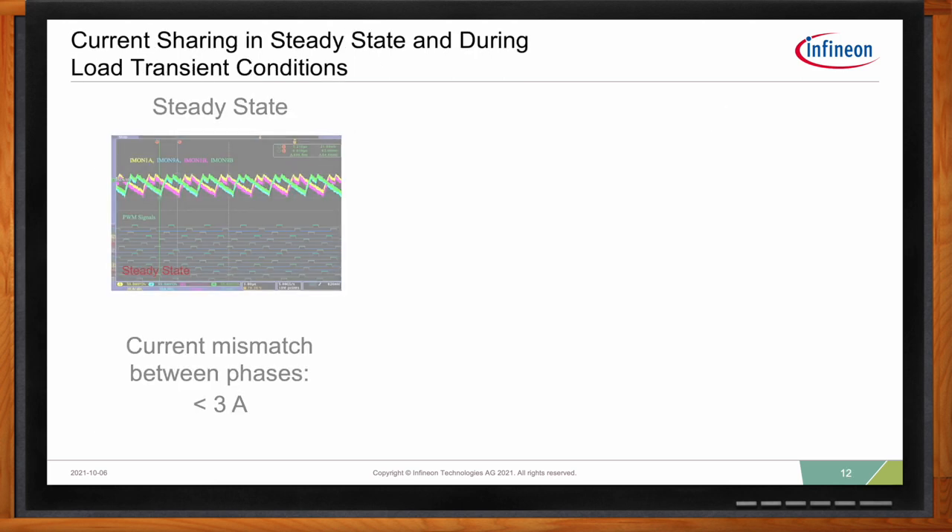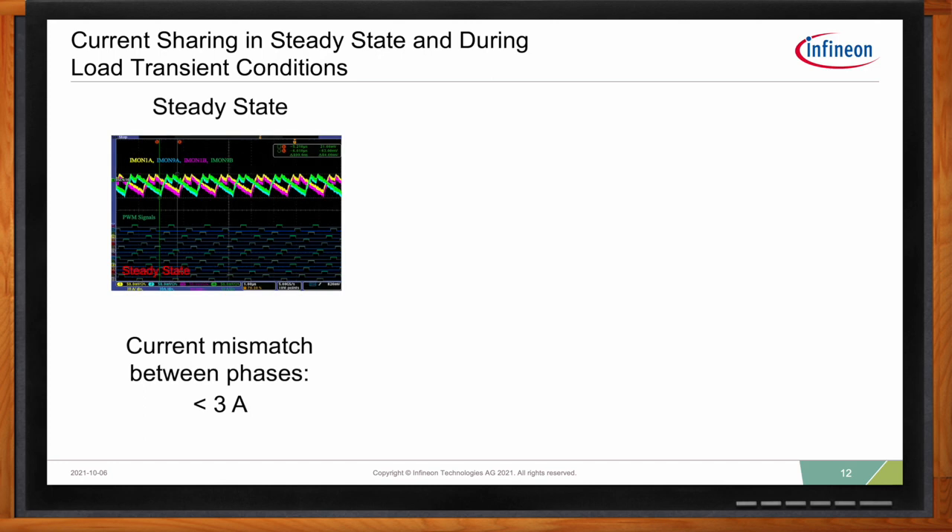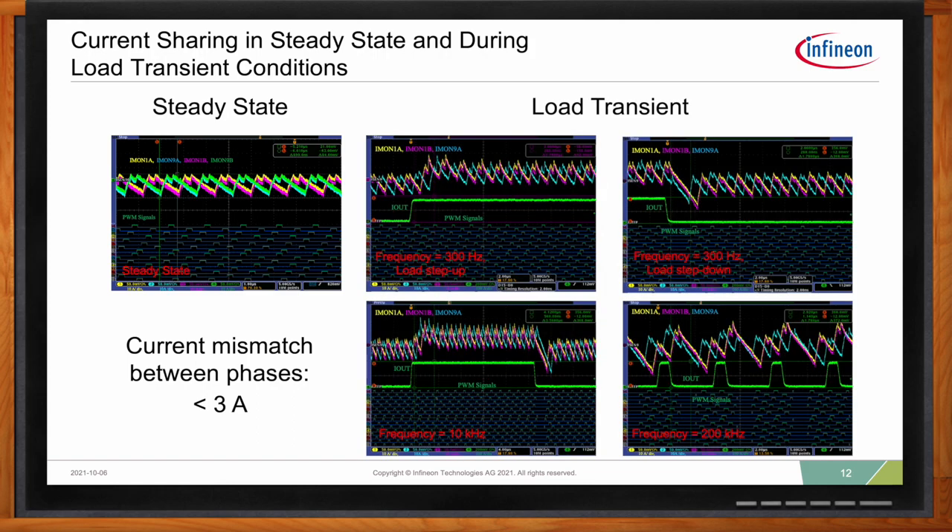The phase currents of two sets of parallel phases were monitored during steady state and dynamic loading. The delta of the peak and valley between the two phase currents was measured to quantify phase current imbalance. During steady state, the phase current imbalance was less than one amp. During a load transient event — the worst case for phase current balancing — the maximum delta between the two phases is within three amps. This clearly shows that Infineon's XDP control architecture with phase parallel link provides superior current balance and is an excellent solution for scaling designs to higher current levels.